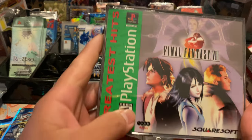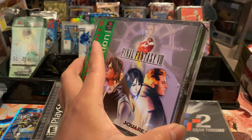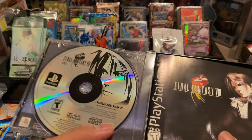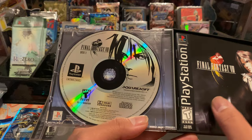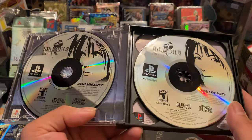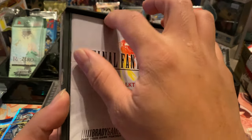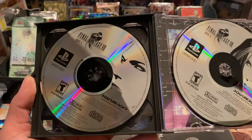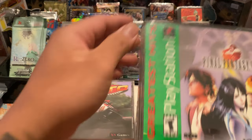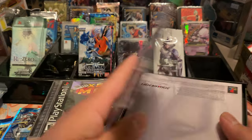Next up — Final Fantasy 8. I've never actually played Final Fantasy 8 before. True story: my first Final Fantasy game was Final Fantasy 3 for the DS — that game was fun. I'm not sure why this one has four discs though. I'll have to look that up. Let me put the papers back in so I don't lose them.